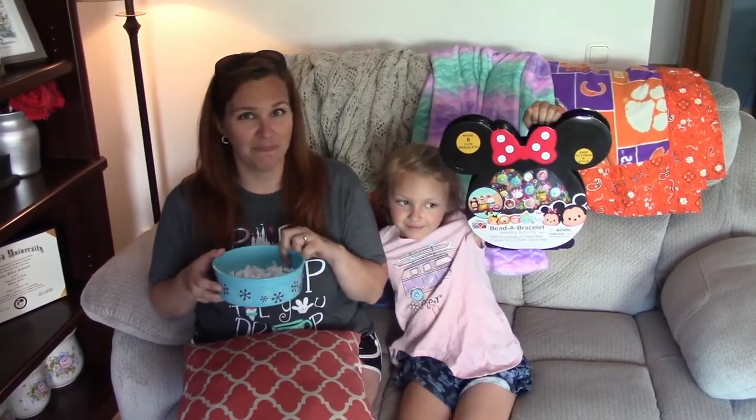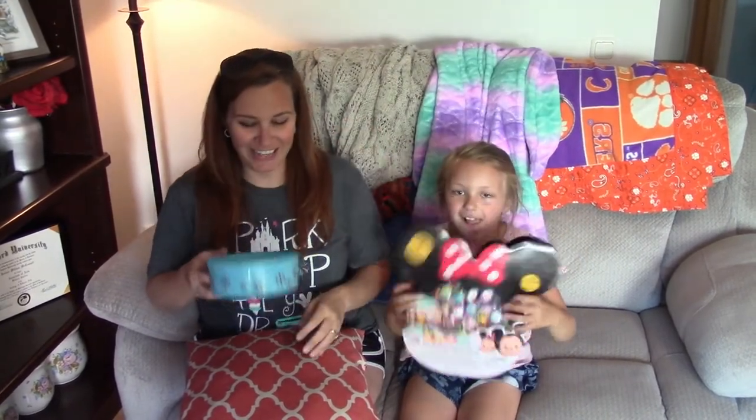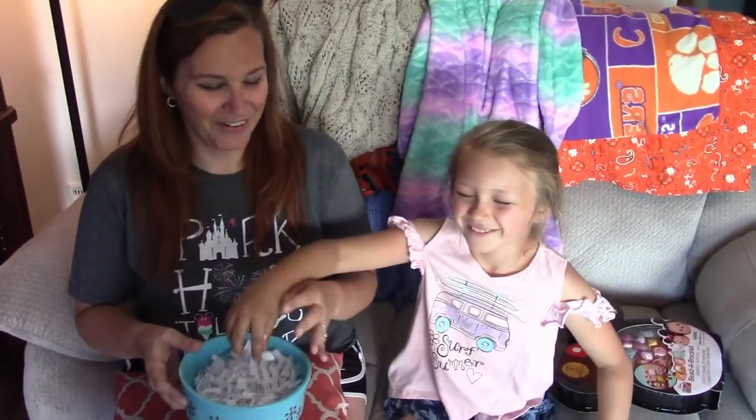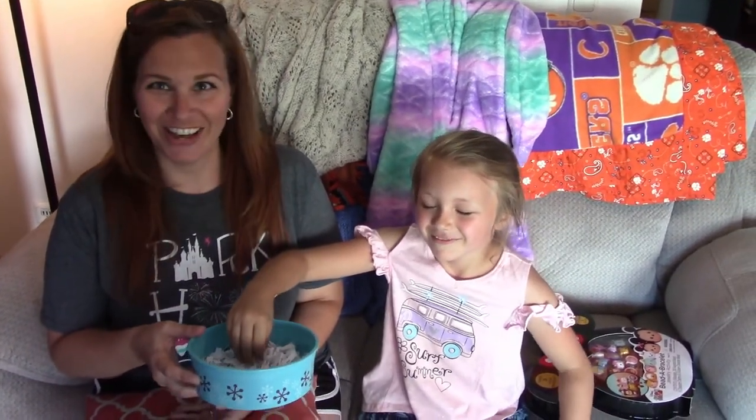We're going to draw a name, and the winner will get this awesome toy. Ready? Haley, do you want to be the one? Yeah. Drumroll. Close your eyes. Draw a name.